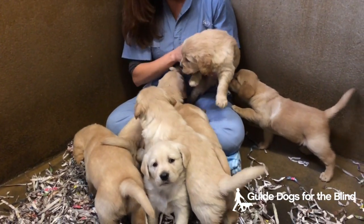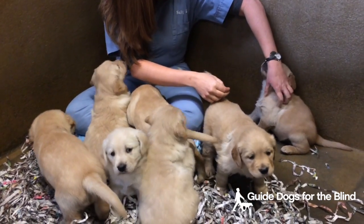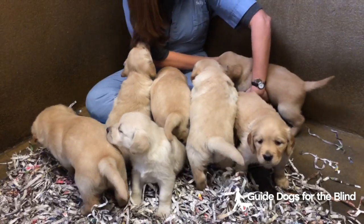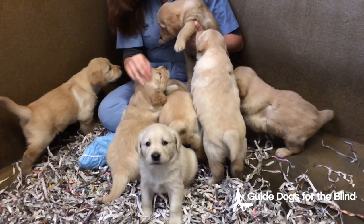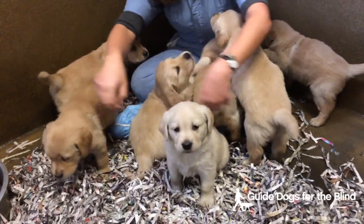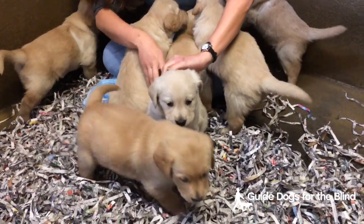At around five weeks of age, we assess the puppies to determine if they are going to have long coats or short coats. You can't really tell earlier than that because they're born with very short fur, so they all look like they'll be short-coated dogs at birth. As their coat starts to lengthen out around four, five, six weeks of age, you can tell which ones will have that full, long, fluffy coat of a Golden Retriever.